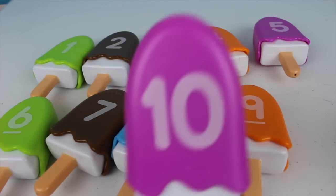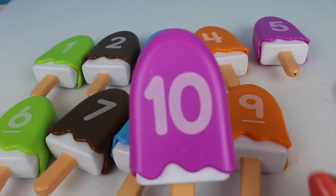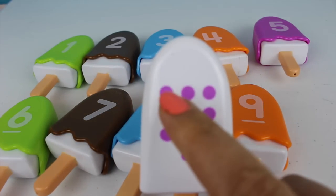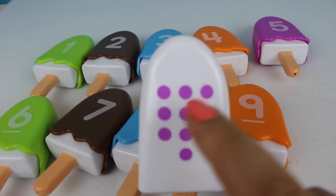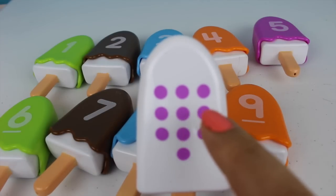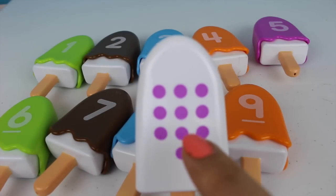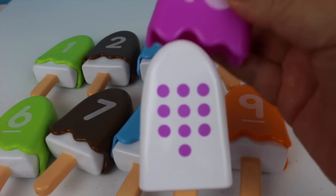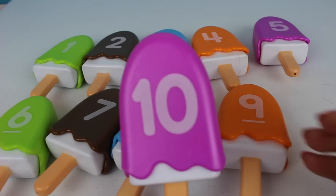Now here comes the number ten. This is our last number — the number ten. One, two, three, four, five, six, seven, eight, nine, and ten. And this popsicle is purple.